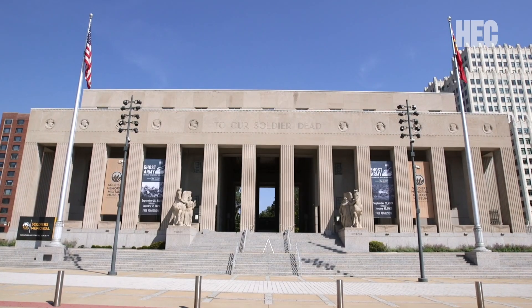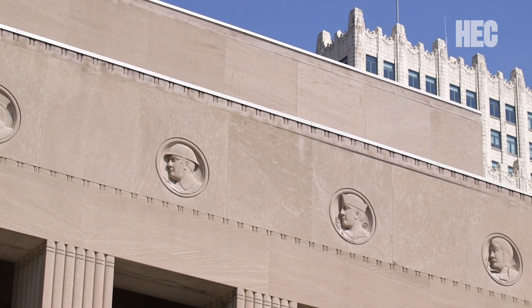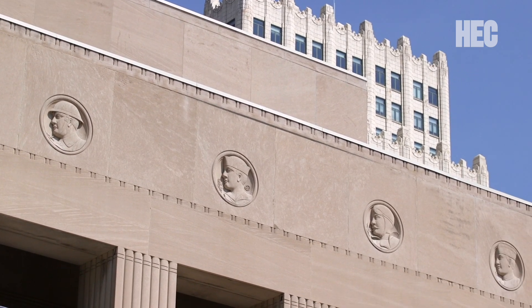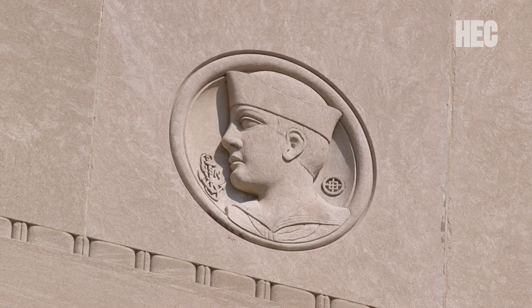Those features along the top of the building — there's what's called a frieze, and there are 32 individual faces that grace the frieze of Soldiers Memorial. These faces include the multiple branches and units that served in the war: nurses, chemical corps, radio corps, the Marines, and the Navy — all these different branches that grace the building.